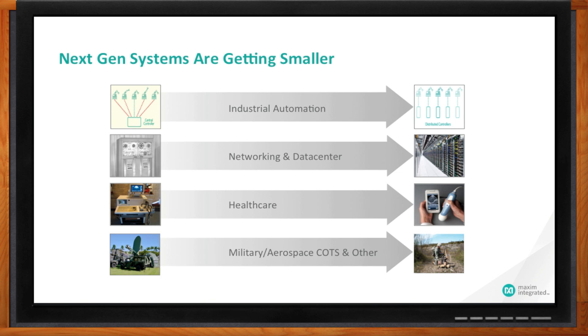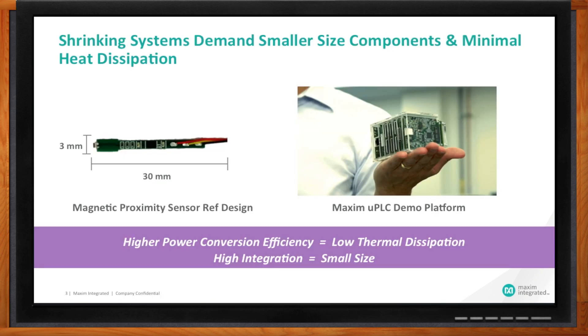Let me give you an example of some systems that are getting smaller — these are some of the non-obvious systems from the industrial automation domain. Factories are increasingly full of sensors, and these sensors are shrinking at a rapid pace. What might surprise you is the size of these newer sensors. I'm showing you here a magnetic proximity sensor which is about the size of a safety pin. The ICs have to shrink as well to accommodate this kind of shrinking.